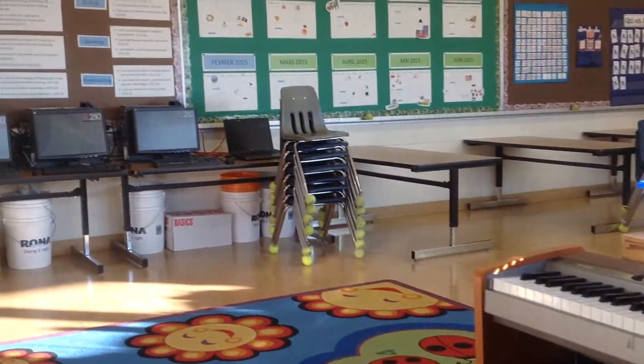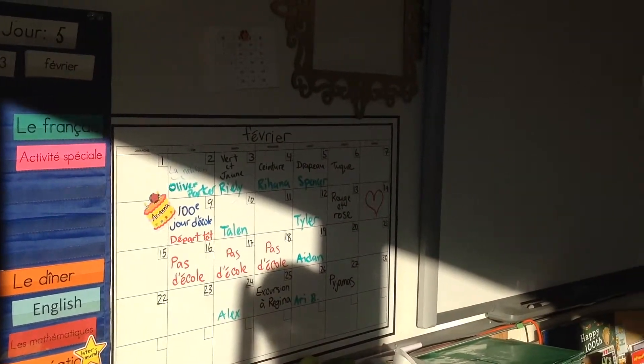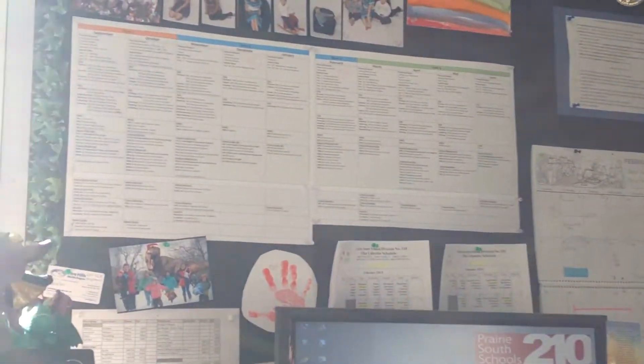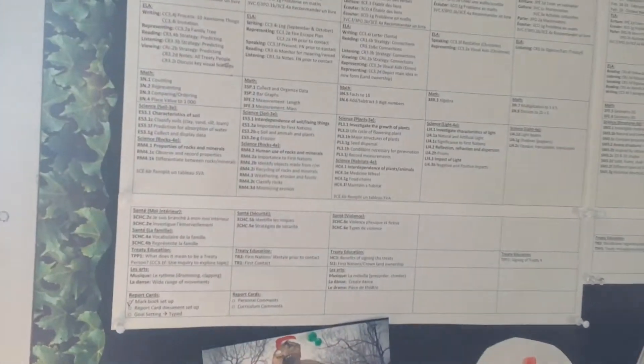Here is our classroom library with our tree in the middle. I have a keyboard and five computers. This is the front of the classroom with our Smart Board.